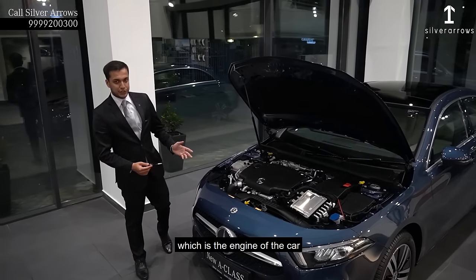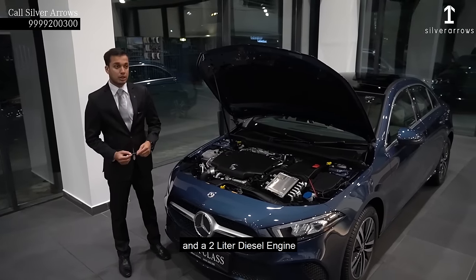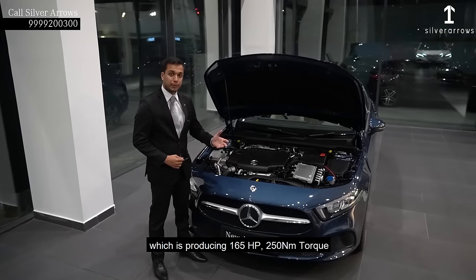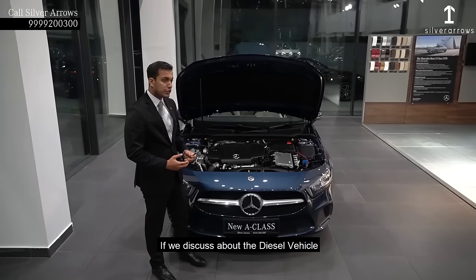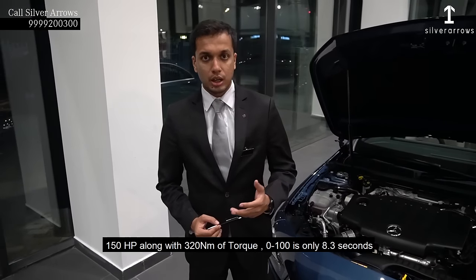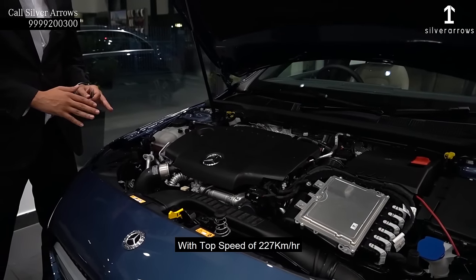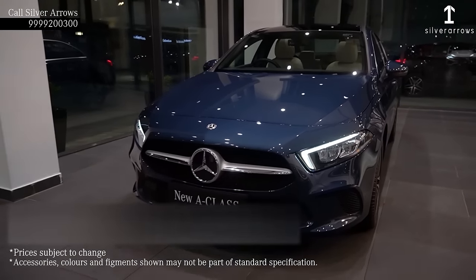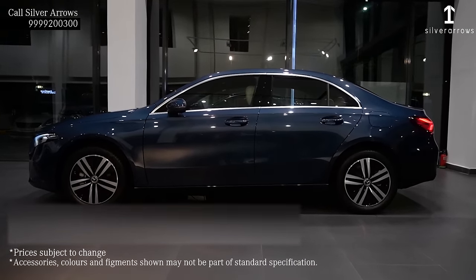Discussing the powertrain: the new A-Class is having a 1.3-litre petrol engine and a 2-litre diesel engine. The 1.3-litre petrol engine is a turbocharged engine producing 165hp and 250Nm torque, with a 0-100 time of 8.2 seconds and a top speed of 230 km/h. The diesel vehicle has a 2-litre engine producing 150hp along with 320Nm torque, with a 0-100 time of 8.3 seconds and a top speed of 227 km/h. The price for the A200 petrol version is ₹41,55,000 and for the diesel version, A200D, it is ₹43.58 lakhs.